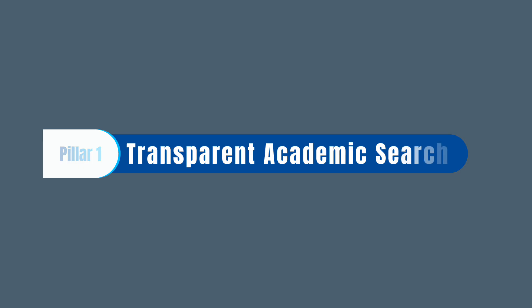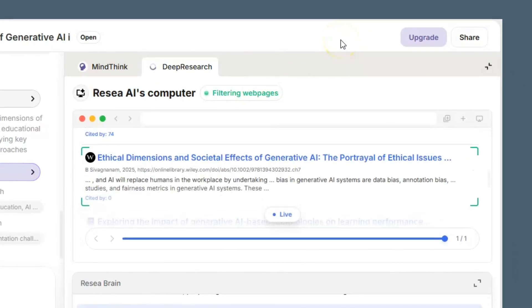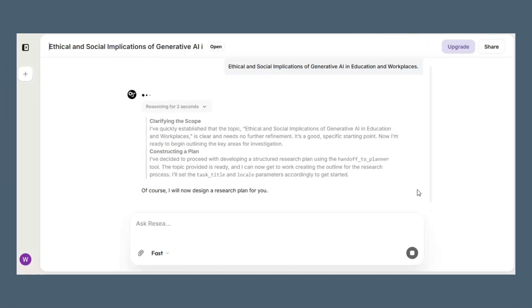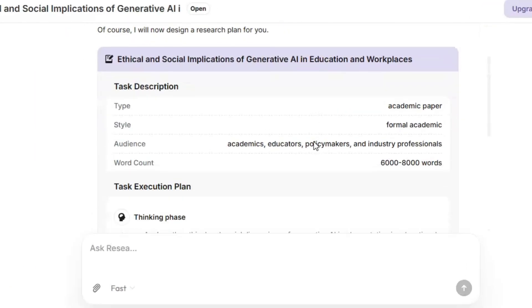Pillar one: Transparent academic search. You see the actual search process — which databases it hits, which studies it includes, and why. It can generate a literature review across hundreds of studies in minutes, and you can trace every step, unlike black box generators.